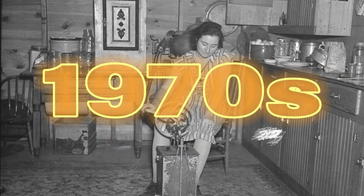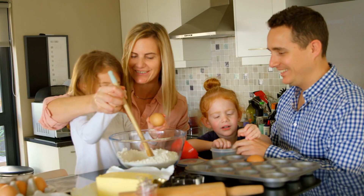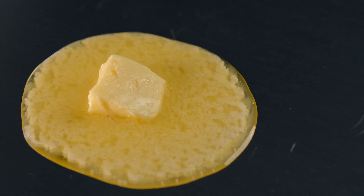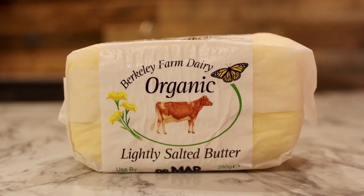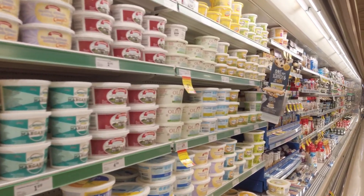Forgotten butter from the 1970s — then and now. You probably didn't know this, but the butter we eat today isn't the same butter that was around in the 1970s. Back then, butter was a pure, natural product made in small batches by local artisans. It was rich, creamy, and full of flavor — something completely different from the mass-produced version we now find in grocery stores. But what happened, and why has butter changed so much from what it once was?